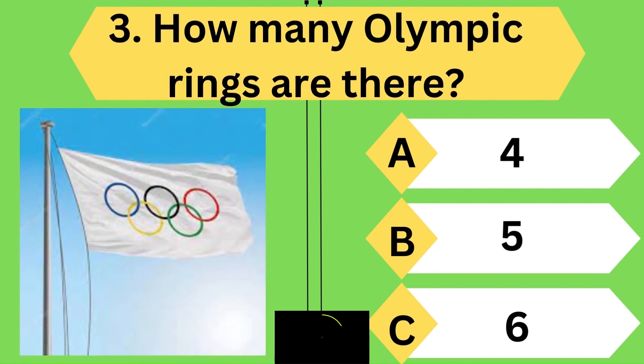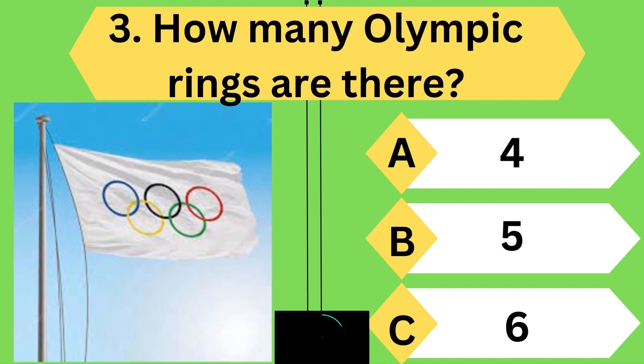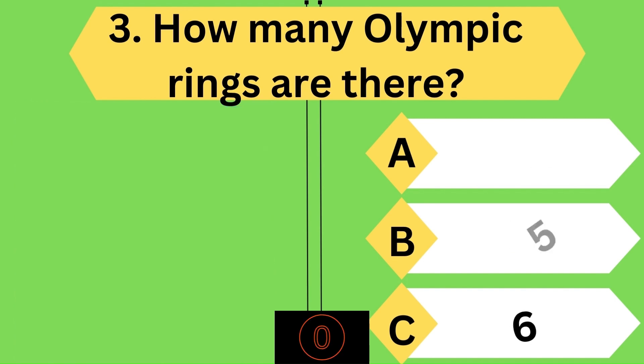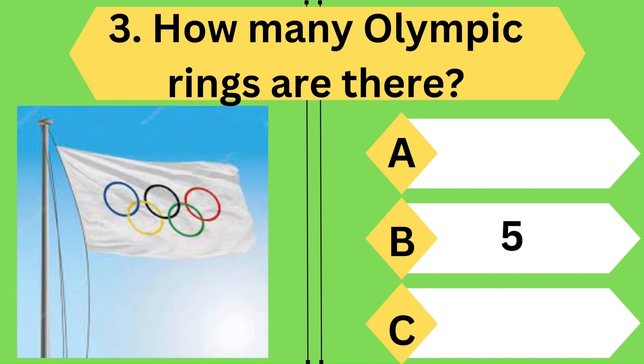How many rings are there in the Olympic flag? Oh, you guessed it right — it is five rings.